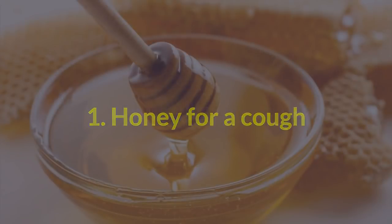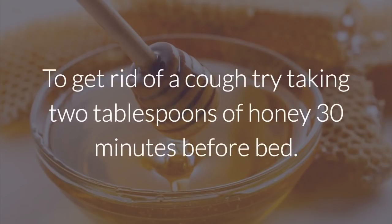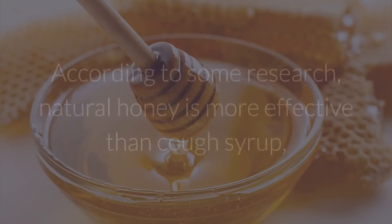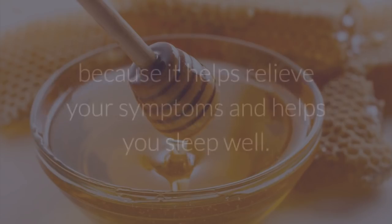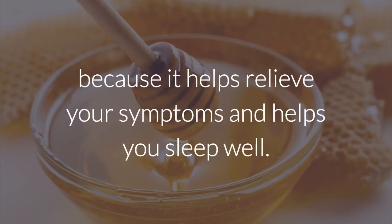1. Honey for a cough. To get rid of a cough, try taking 2 tablespoons of honey 30 minutes before bed. According to some research, natural honey is more effective than cough syrup because it helps relieve your symptoms and helps you sleep well.